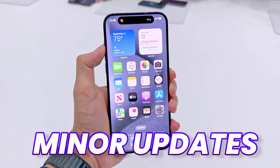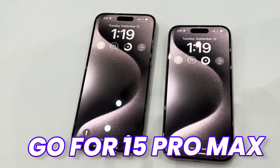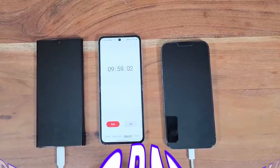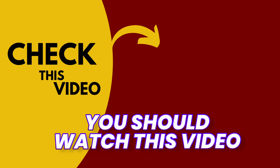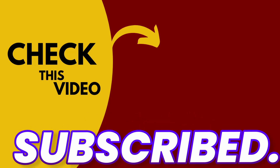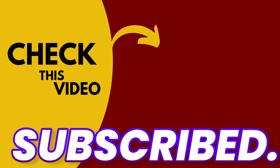So you have your choice. If you need these minor updates, you should go for the iPhone 15 Pro Max. If you want to see a detailed review of iPhone 15 Pro Max, watch this video, and I hope you guys are subscribed. See you next time — peace out.